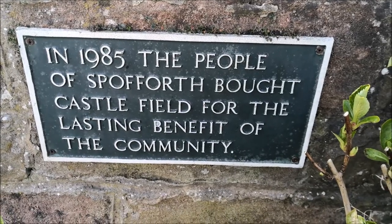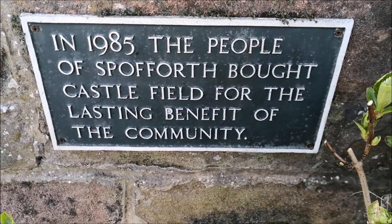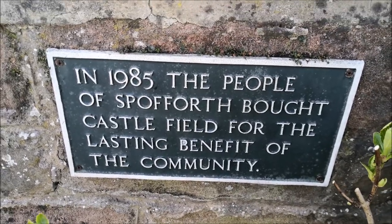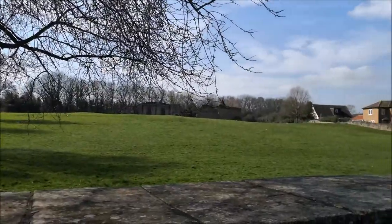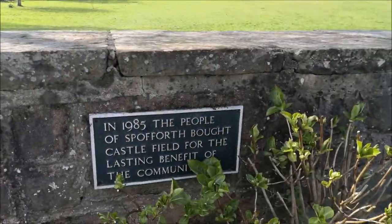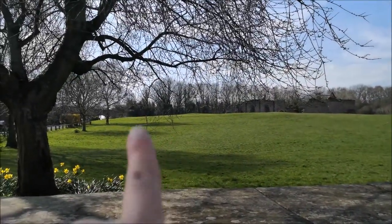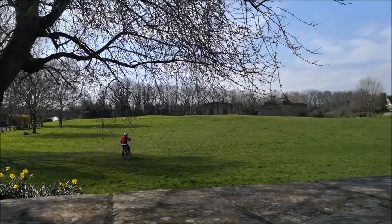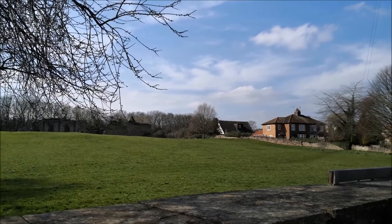Look how nice this is. In 1985 the people of Spofford bought Castle Field for the lasting benefit of the community, and it's been used — and it is a benefit, especially in times like this. There's a bridge — you can see the bridge just there. The old bridge, nothing to do with the castle; it was built much later. I'd love to live in one of those houses — what a view.